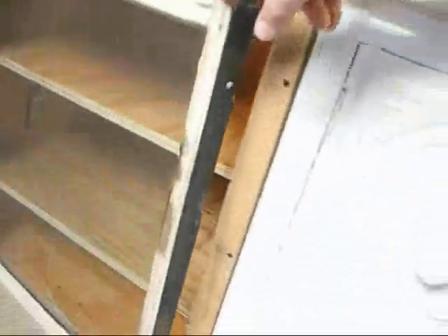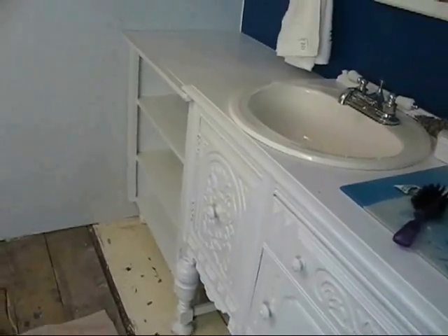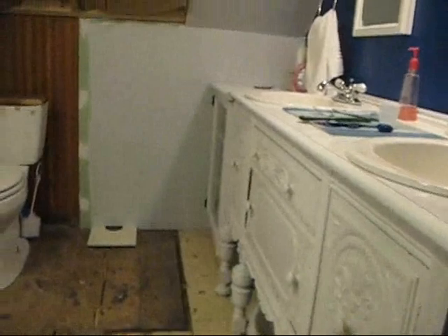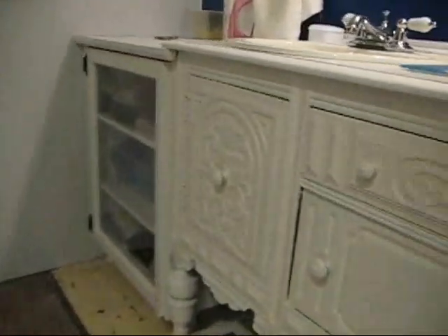Now you can see this is a pretty ugly cabinet. What actually makes it pretty is that Trish painted this whole thing while I was at work. If you look at it now, the difference is like the difference between day and night.